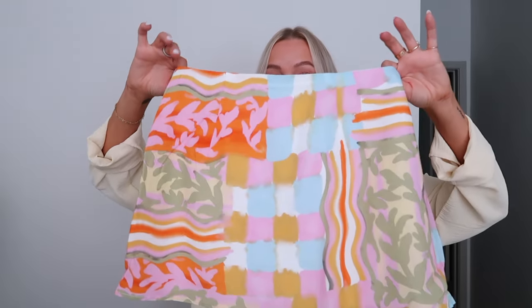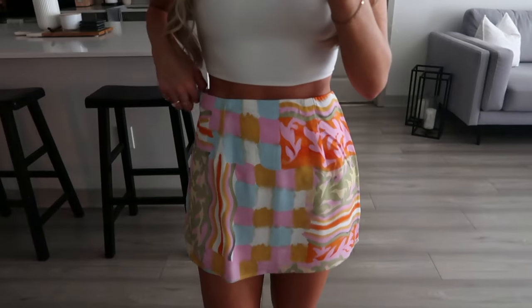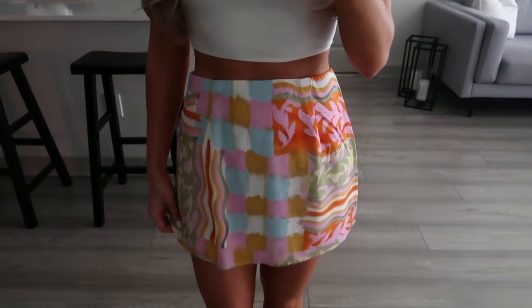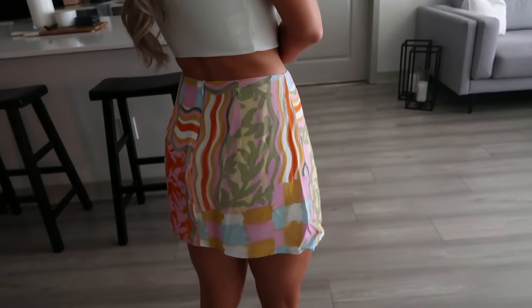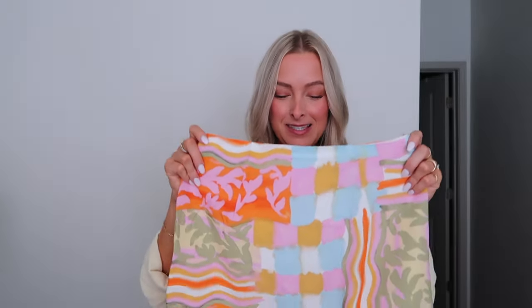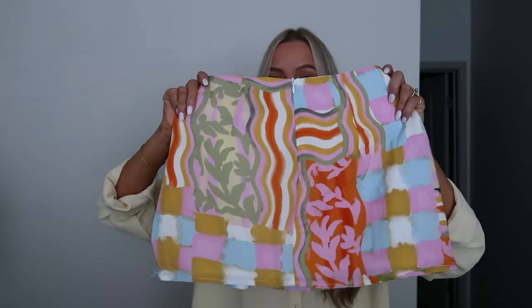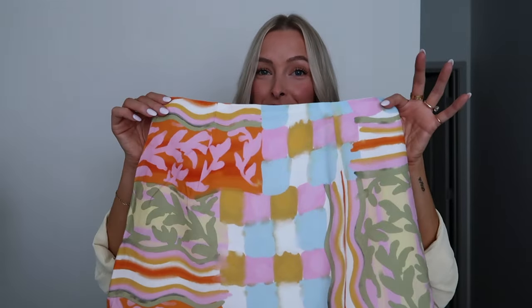I got this super fun printed skirt — it comes in a lot of patterns and also comes with a matching shirt, though I think it was out of stock. I loved the pattern and all the colors. You can wear it with a plain top, or if you have the matching shirt you can wear it as a two-piece set. I sized up, which I'm glad I did — especially if you're taller, it runs a little small and doesn't have a lot of give in the waist. It just zips up in the back.